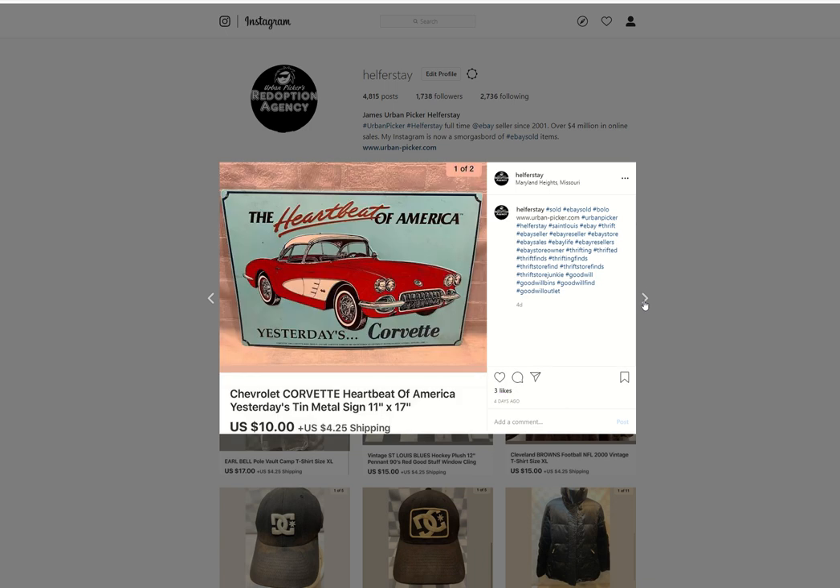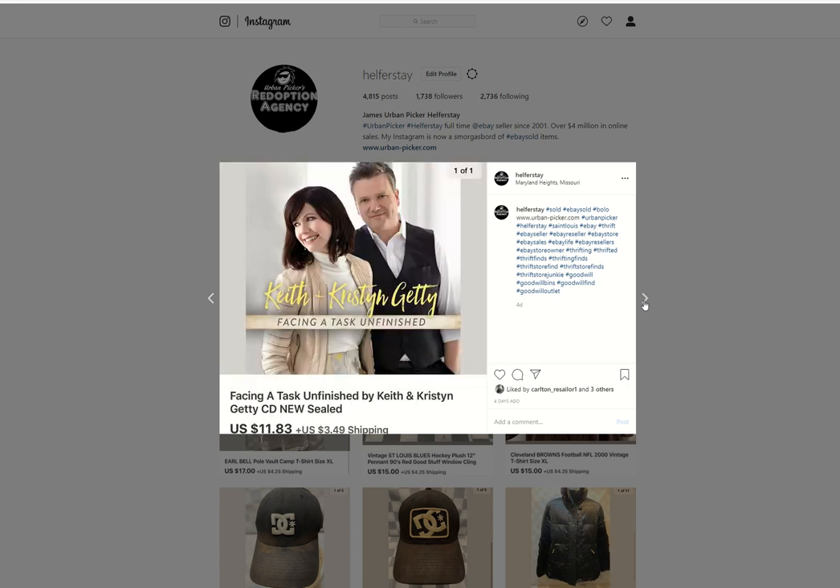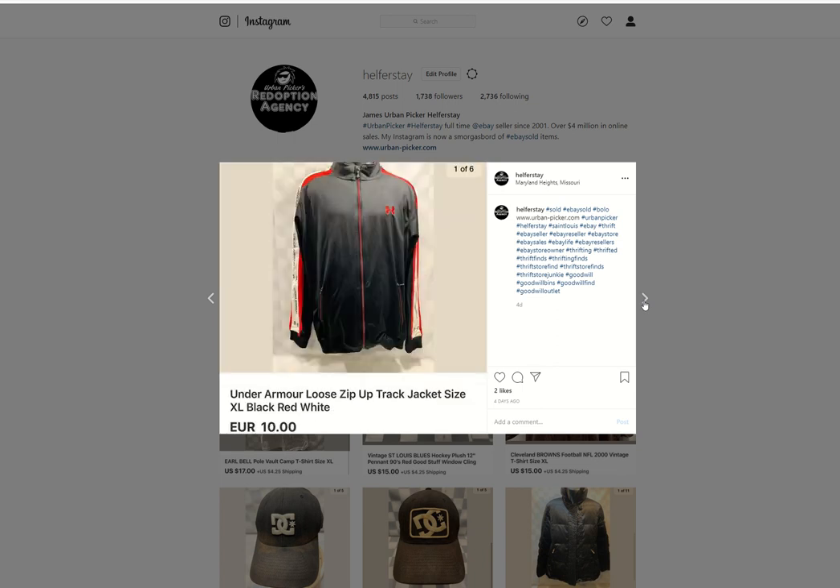Heartbeat of America Corvette — this was from a personal Corvette collection that I had, that my wife had. Sold for $10. A CD from storage, sold for $11.83. St. Louis Blues — probably under 50 cents into this, $15.01 British pounds out. An Under Armour jacket — probably from the Benz. Sold for $10.